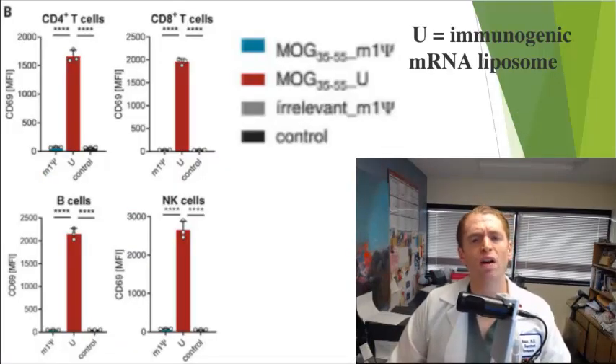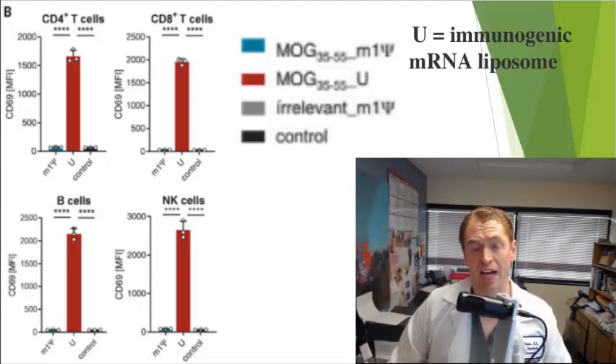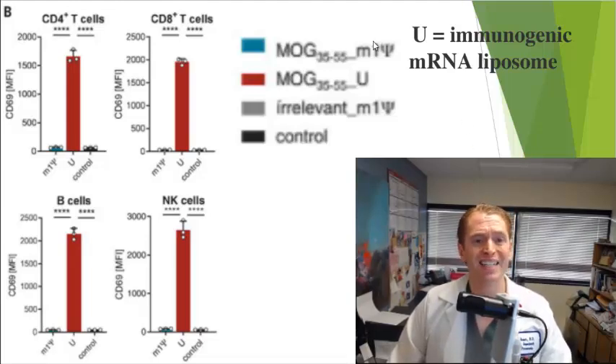First, they did a few safety studies, because you don't want a vaccine that stimulates the immune system — that could potentially make multiple sclerosis worse — and you don't want a vaccine that weakens the immune system. So they did an assay to look at the response of different types of white blood cells. They identified this particular lipid nanoparticle with the Greek letter psi — this is the relevant treatment, the nanoparticle with the MOG-coding messenger RNA. You can see there's no increased immune response compared to control, regardless of whether you look at CD4 or CD8 positive T cells, B cells, or natural killer cells, whereas an immunogenic lipid nanoparticle shows a significant immune response. So this is a non-immunogenic lipid nanoparticle.